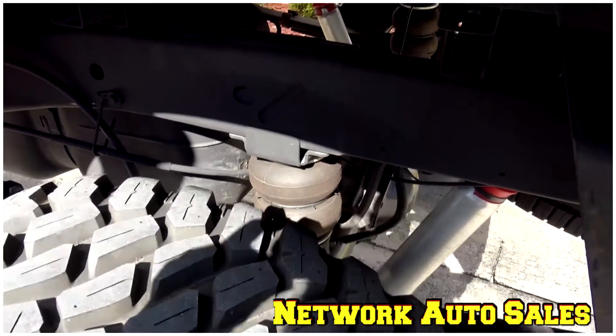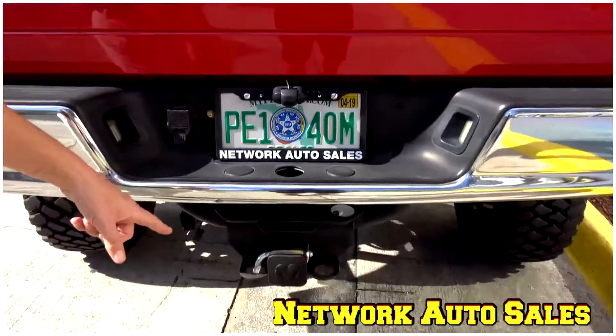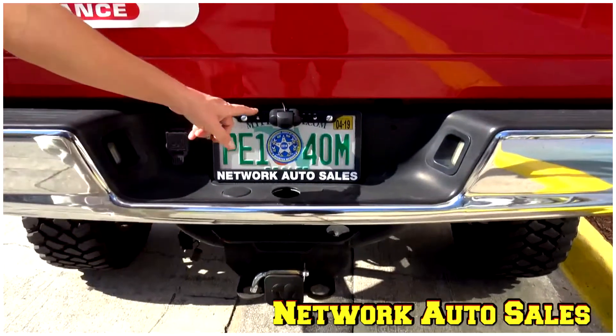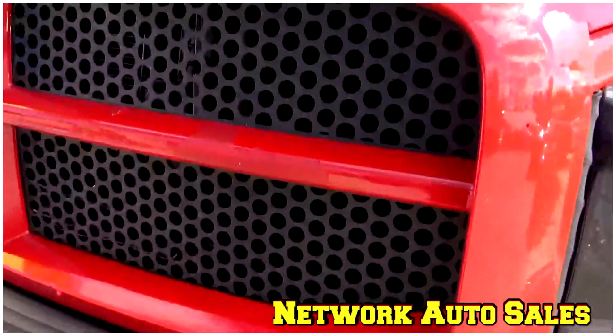LED lights on the top of the vehicle as well. This comes equipped with the 5.7 liter Hemi. It's got a brand new airbag suspension, brand new rear and front shocks. Already comes equipped with towing. It's got the rear backup camera. It also has the front camera and the aftermarket honeycomb grill.